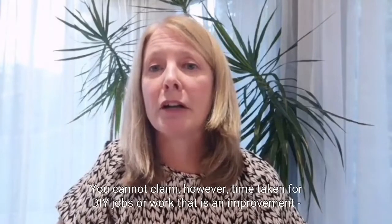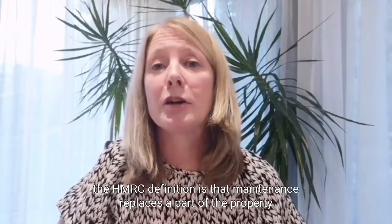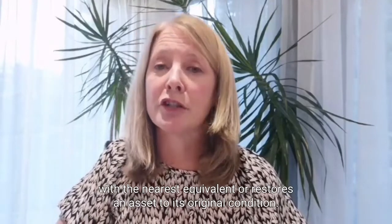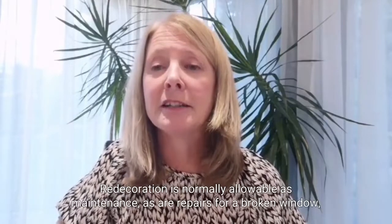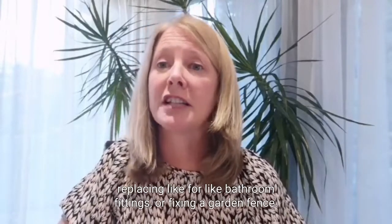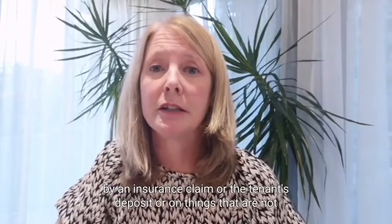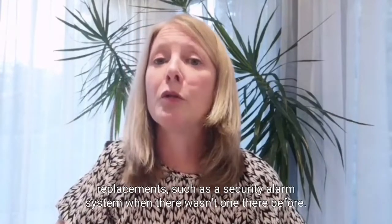You cannot claim, however, time taken for DIY jobs or work that is an improvement. The HMRC definition is that maintenance replaces a part of the property with the nearest equivalent or restores an asset to its original condition. Redecoration is normally allowable as maintenance, as are repairs for a broken window, replacing like-for-like bathroom fittings, or fixing a garden fence. You can't claim on expenses covered by an insurance claim or the tenant's deposit, or on things that are not replacements, such as a security alarm system when there wasn't one there before.